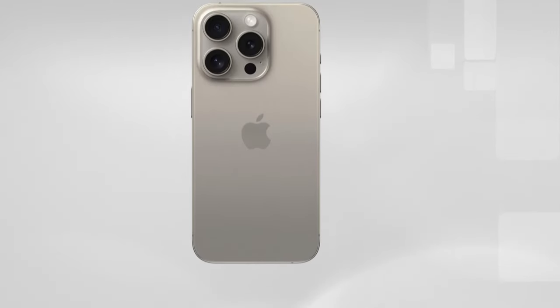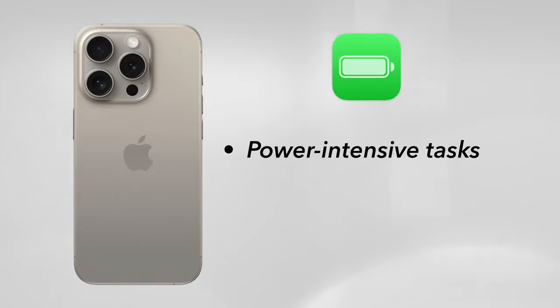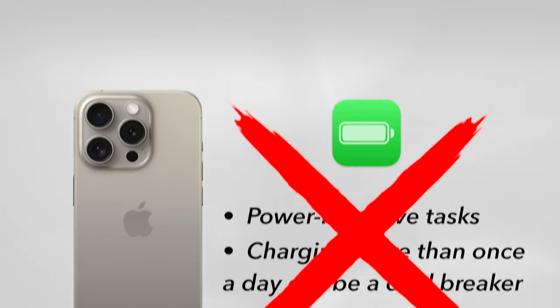Consider how we use our phones today. We require a battery that can withstand various power-intensive tasks without any compromise to battery life. Charging our phones more than once a day can be considered a deal breaker for many people. This is what ultimately led to the mini's downfall.